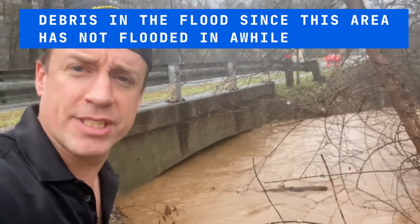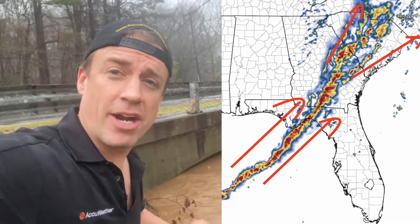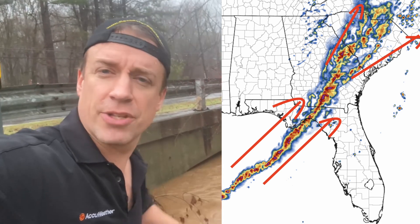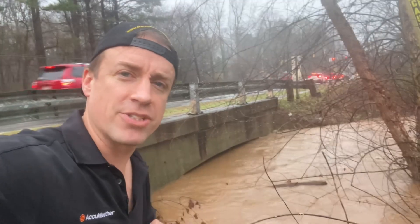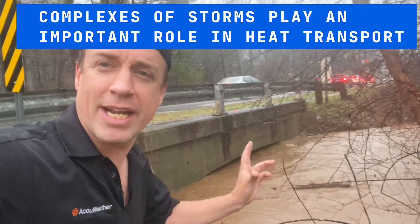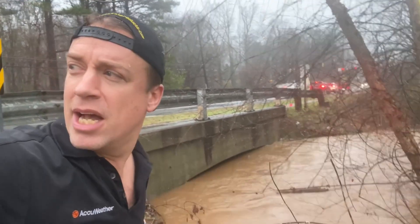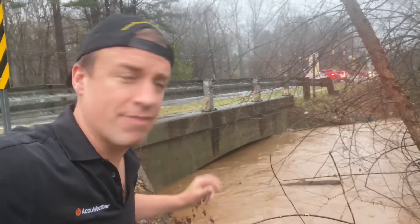Flash flood warning was issued at 7:30am, with flash flood warnings up and down this convective line. That's largely because the winds are parallel to the frontal boundary — southwest to northeast — and all layers of the atmosphere from the surface all the way aloft are contributing to these thunderstorms passing over the same areas, basically training over the same areas dumping a ton of rainfall. That's why we have the flash flood warning issued through 11am.